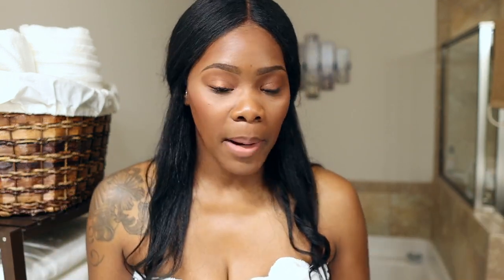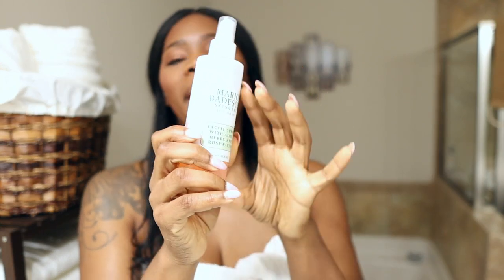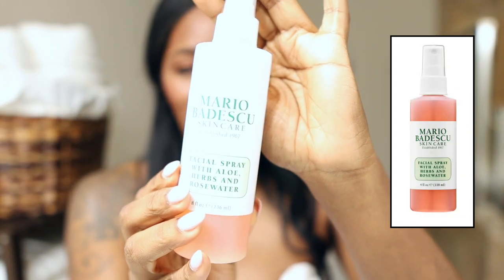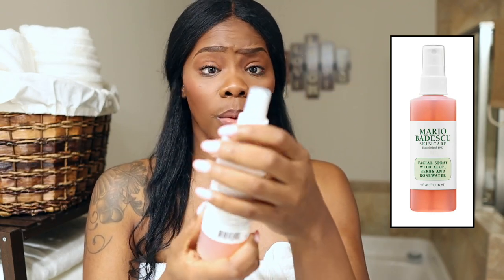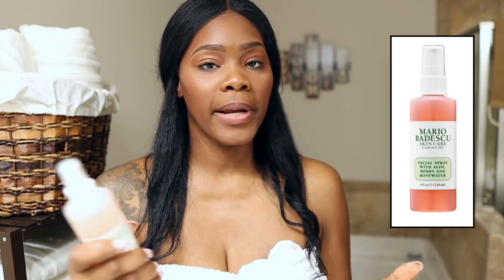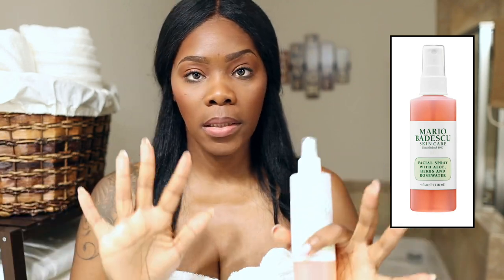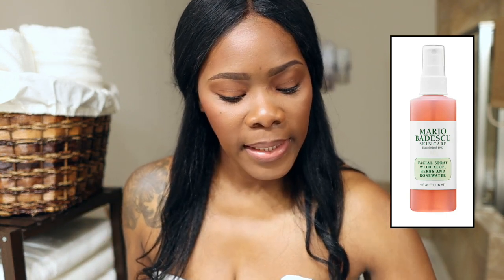Then there's my infamous face spray — Mario Badescu. This is the rose water one. I love it; it smells really good, like actual roses. I spray it on after I wash my face and then put the Hydro Boost on top. For whatever reason, it makes the Hydro Boost slide on nice and easy.